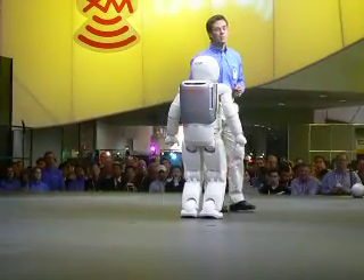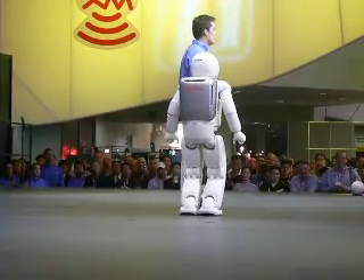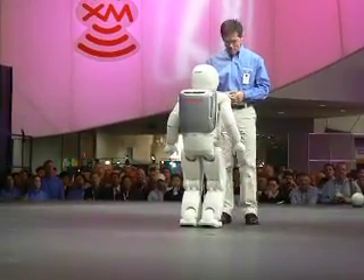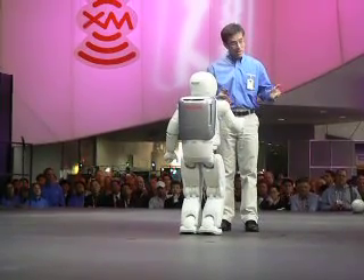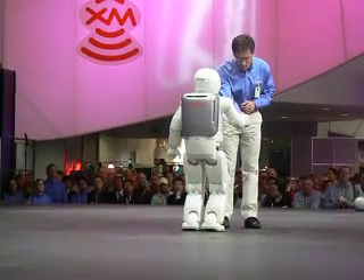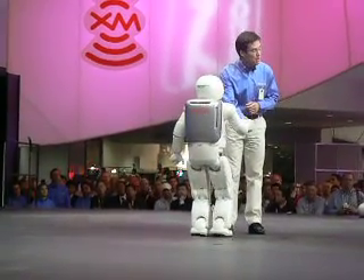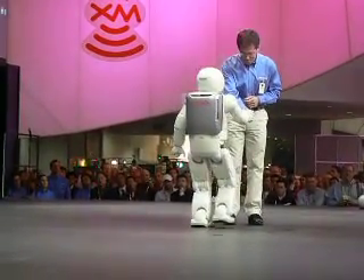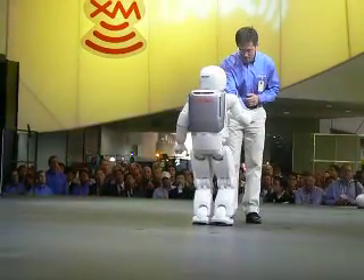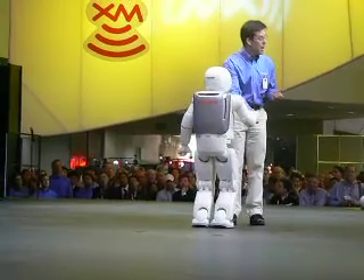Osmo can even adjust to external forces and balance itself accordingly. Here, let me show you. Osmo, let's shake hands. Now, if I pull on Osmo's arm, Osmo reacts to the force by stepping forward. And if I push on Osmo's arm, Osmo steps backwards.